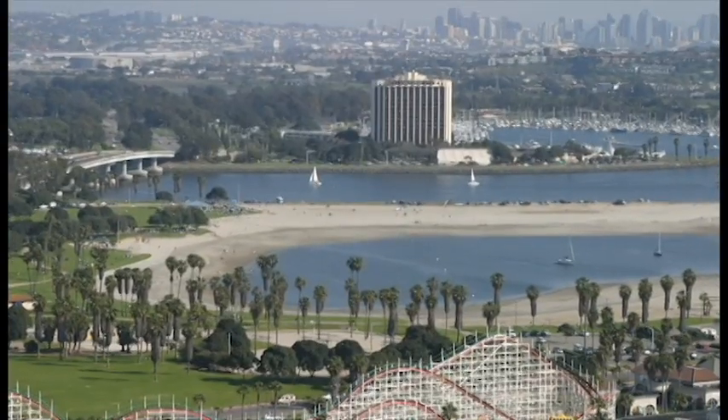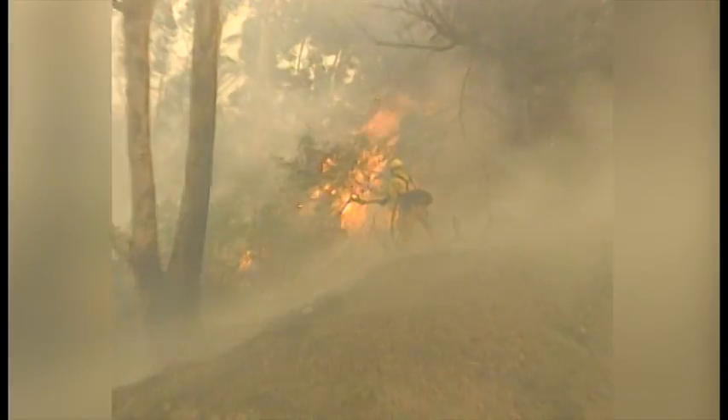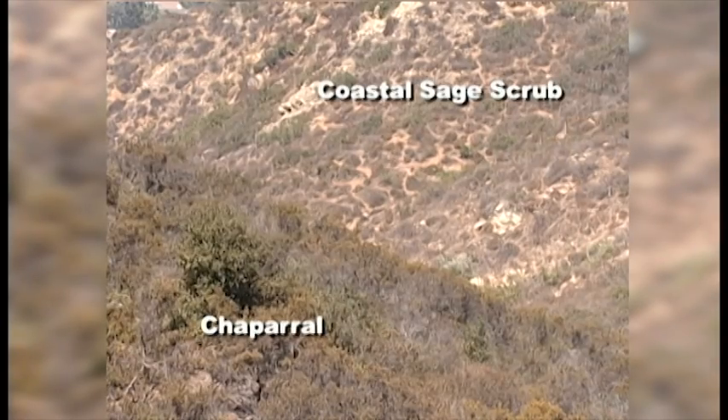This is San Diego, and this is San Diego. Years of drought have turned the vegetation into dry brush, ripe for wildfire. Low-growing brush, native to San Diego, is called coastal sage scrub and chaparral.